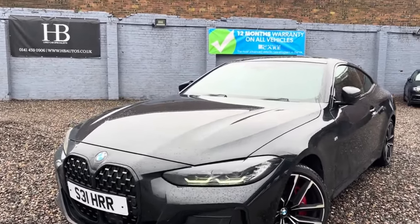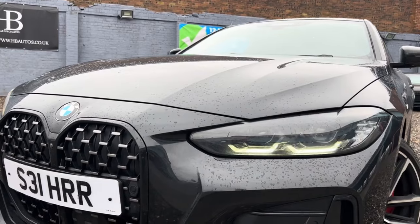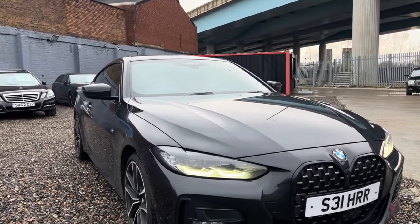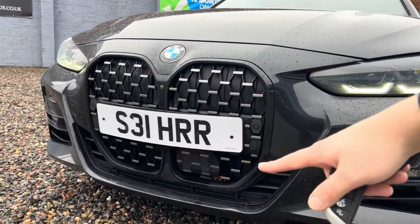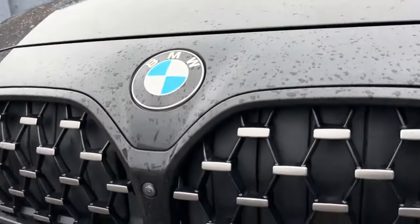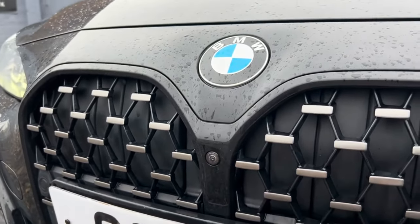This is the current generation 4 Series which shares its underpinnings with the current 3 Series and the 3 Series Estate - the G20 Series, which is the internal coding for this. It does have the beaver grille up front, which was controversial at first but I think we've all just got used to it. On this particular model we do have the adaptive cruise control guidance system built into the grille, and a BMW thing I remember from the F10 5 Series - the grilles that open and close behind it. Right now they are closed and up front here we can see the little camera.